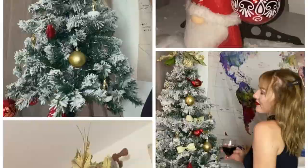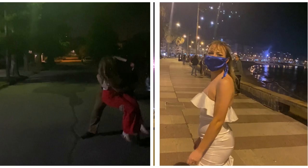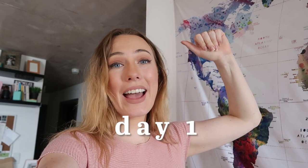Hello and welcome to day one of Vlogmas. Today's video I actually started filming like two weeks ago. We are making some Christmas cards, and because I wanted to send some to my family in Australia, I had to get started on this like a month early. So let's head back to when I started filming this video.